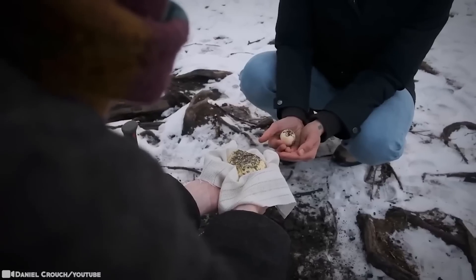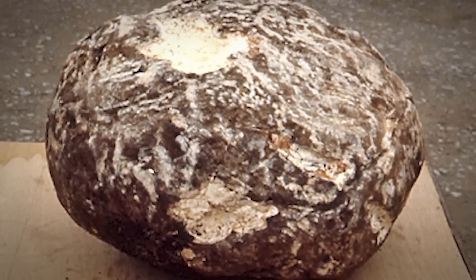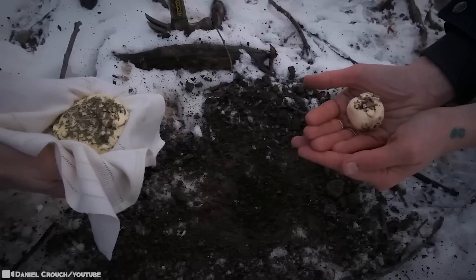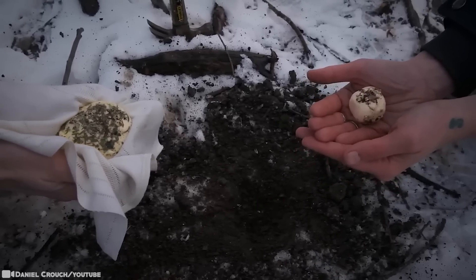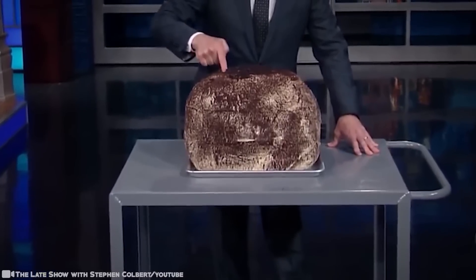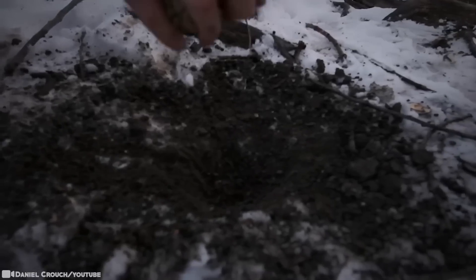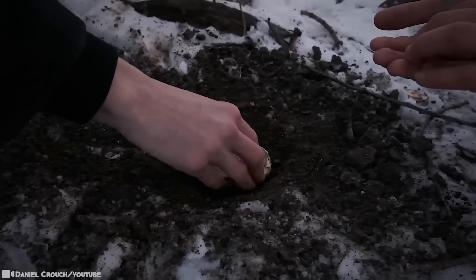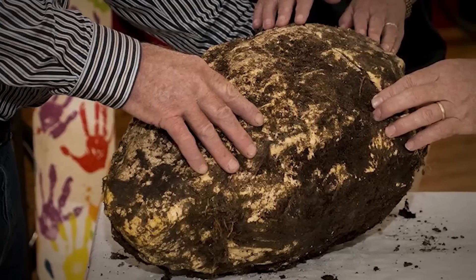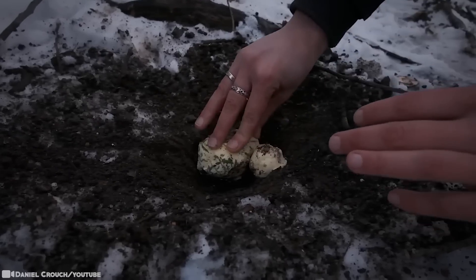According to a study on bog butter, some of the chunks are non-dairy. When analyzing carbon isotopes in nine samples, six were dairy products while the other three were from animals — perhaps rendered fat stored for later use. The cool, low-oxygen, high-acid environment of the bog made a perfect natural refrigerator. Seeing as butter was a valuable commodity used to pay taxes, saving it for times of drought, famine, or war would have been a good idea.